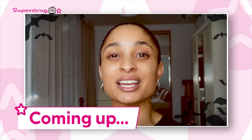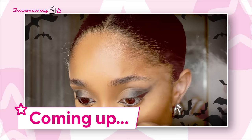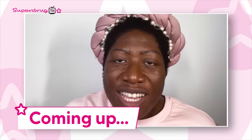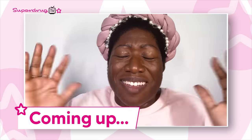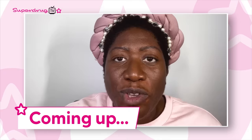Hi Superdrug TV, my name is Leela, I am a beauty content creator. I'm here to talk you through this year's Halloween look, which is Fallen Angel. Hi everyone, I'm Atay Jewel and I'm so excited because I'm here with you on Superdrug TV talking about my haul from Nubia's Place. So excited to show you a super quick look.